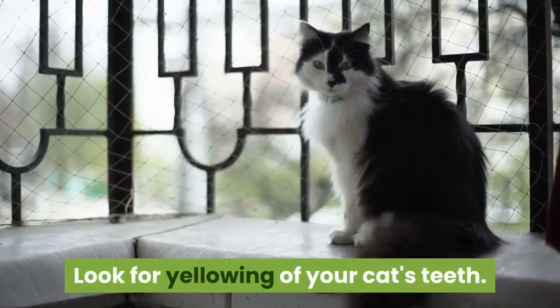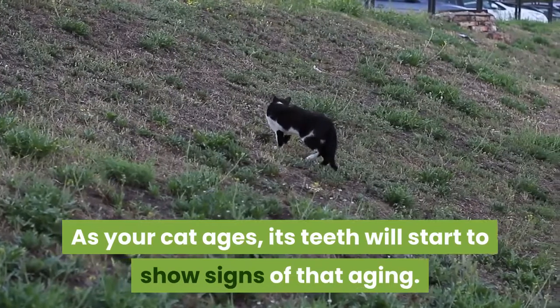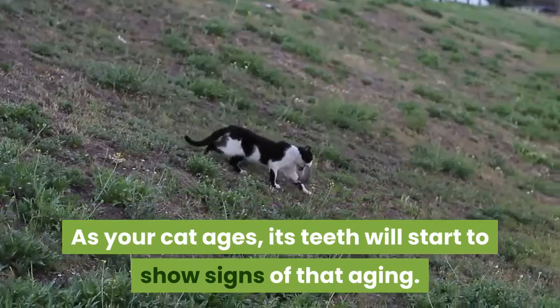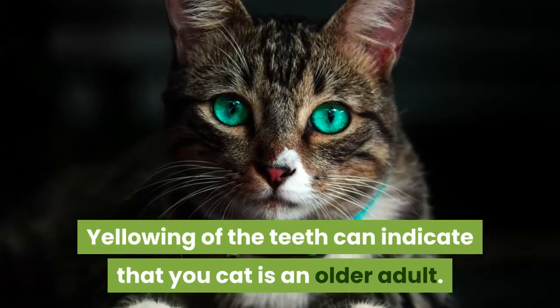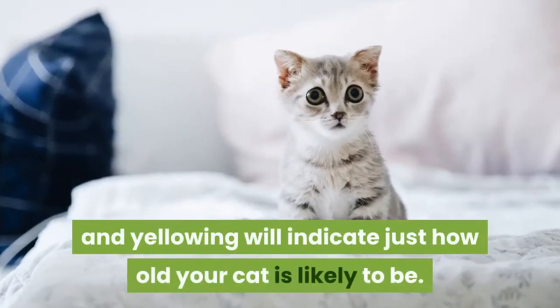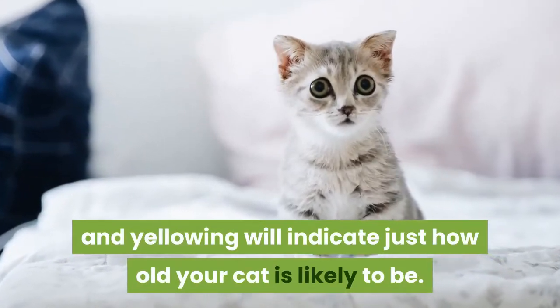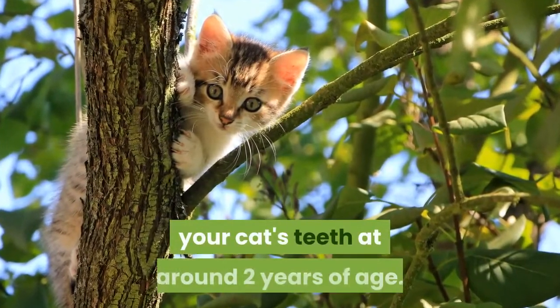From the ages of around six months up to one year, your cat will have all of its adult teeth. At this point, the cat's teeth should be white and have no signs of wear. Look for yellowing of your cat's teeth — as your cat ages, its teeth will start to show signs of that aging. Yellowing of the teeth can indicate that your cat is an older adult.